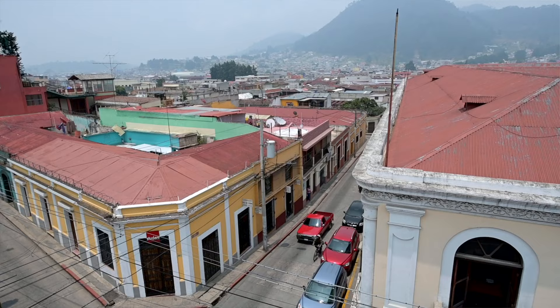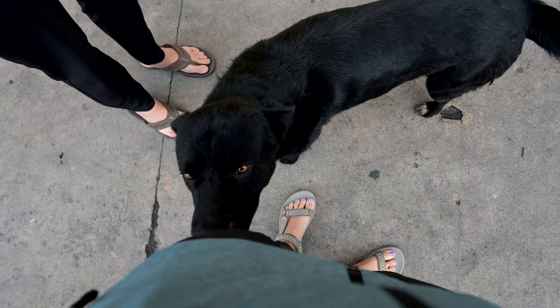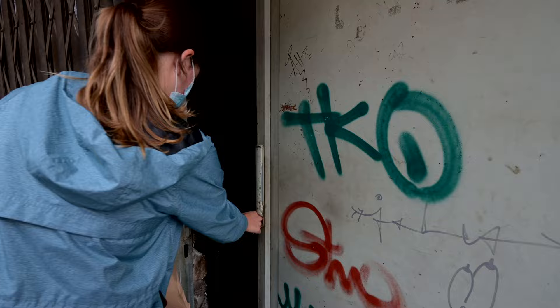Good morning from Xela! It's currently a nice brisk, probably around 50 degrees right now — a beautiful time to walk. We're going to get some breakfast before we head over to our first and only stop of the day. You might be wondering, is that the door to your Airbnb? Yes it is — it's graffitied and scratched up, but the inside is beautiful.